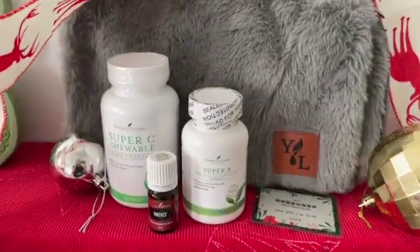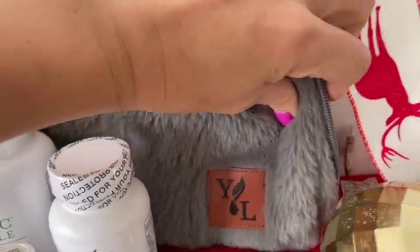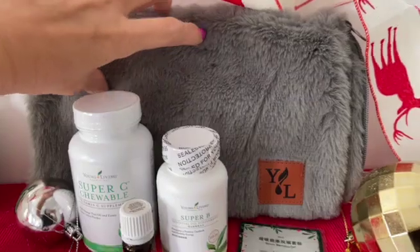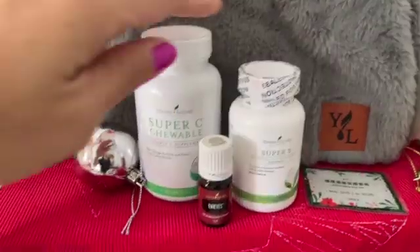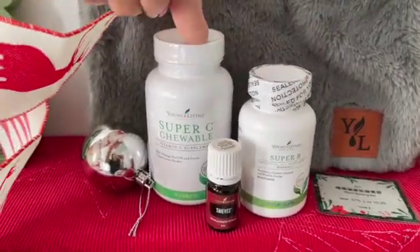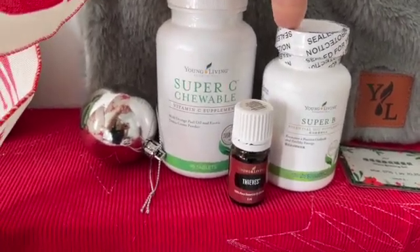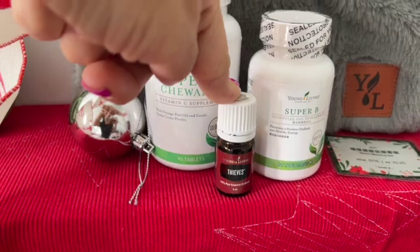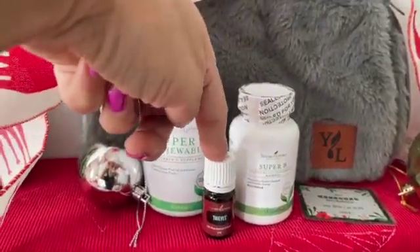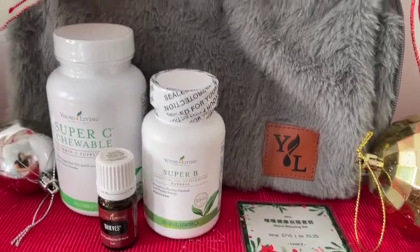This set is also very cute. It comes with a hot water bottle for winter. I'm really afraid of cold, so this set I will definitely put in my shopping cart this month. It comes with Super C and Super B vitamins — Super C is a chewable vitamin and Super B you just take with water. And then it comes with Thieves. You can't live without Thieves in the winter — Thieves for tea or honey, it's amazing. The whole set is 715. I think it's really a bargain.